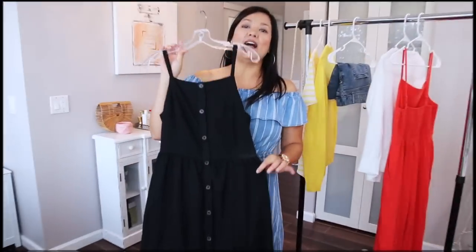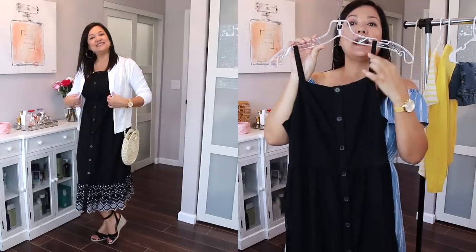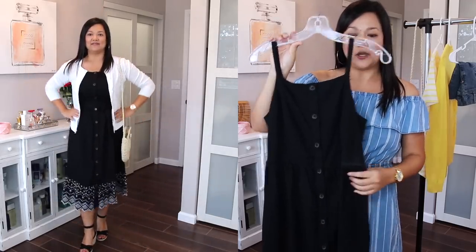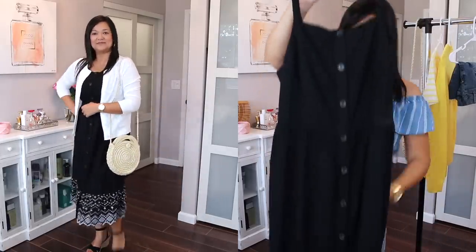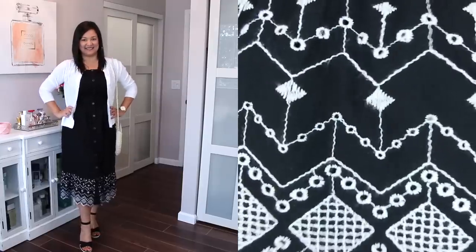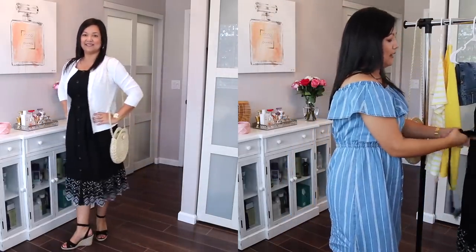I absolutely fell in love with this next dress. It had so many elements I love — a nice drawstring tie in the front to help create the waist, plus a square neckline. I paired it with the same Loft white cardigan from my tangerine jumpsuit. What I love about it is it has a little bit of stretchy material in the back, making it very forgiving for different upper body and chest sizes, plus this beautiful white eyelet detailing along the bottom.